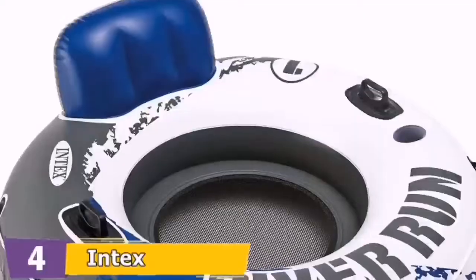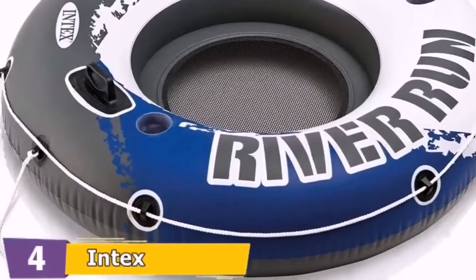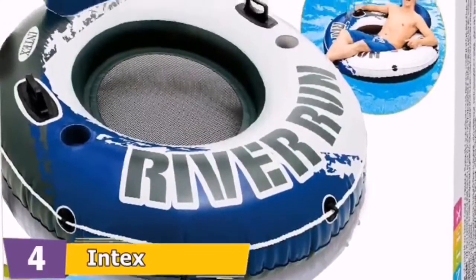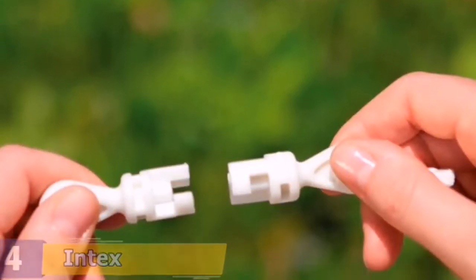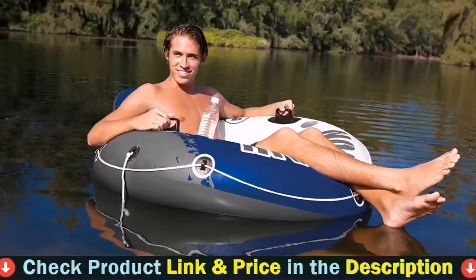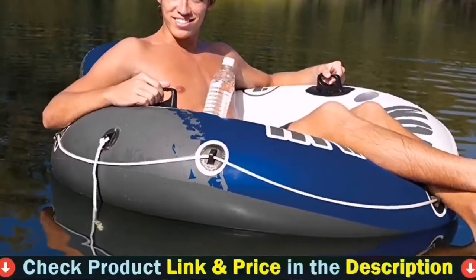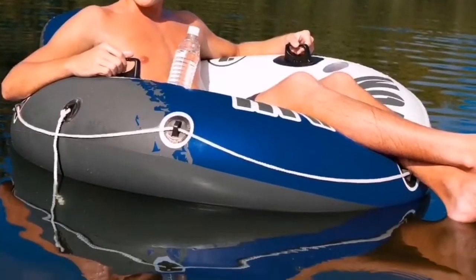Includes: built-in backrest, two built-in cup holders, easy-to-use connectors, two heavy-duty grab handles, all-around grab rope, mesh bottom, two air chambers, and a repair patch. Approximate deflated size: 53 inches in diameter. Built with 18-gauge vinyl and a 220 lb max weight limit.